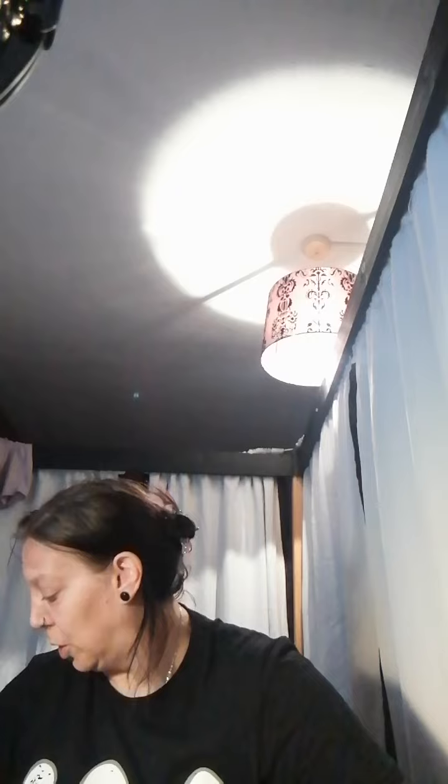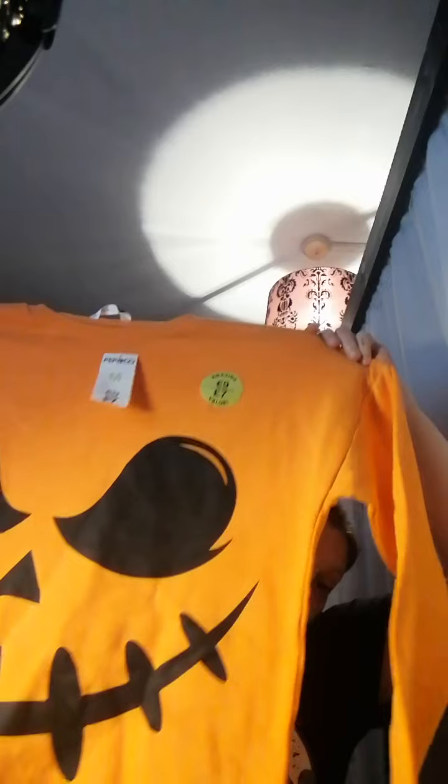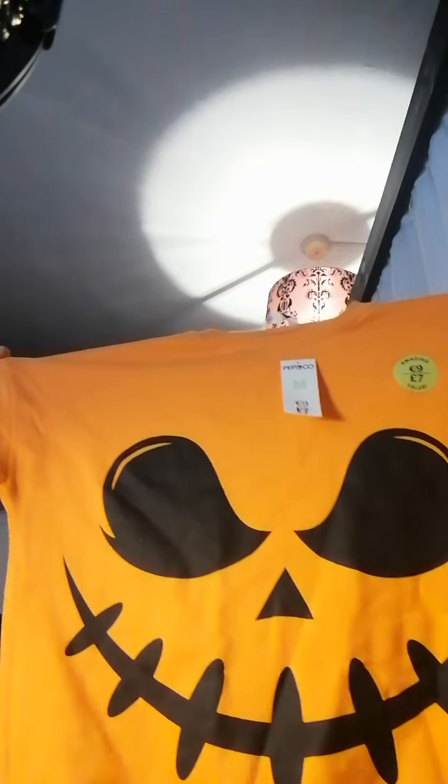On to tops! This one from Poundland was six or seven quid — it's got a ghost that says 'Sheet Please' on it. And then I also got this from Poundland for seven pounds in a medium. I don't have any orange pumpkin-y type clothes, so that's that.